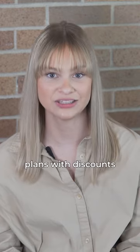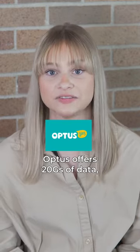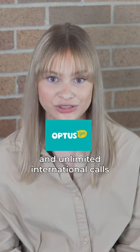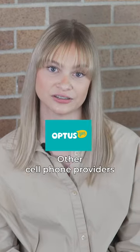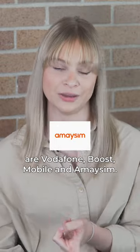Here are some of the best plans with discounts for international students. Starting at $30, Optus offers 20 gigs of data, unlimited text and call, and unlimited international calls to 15 destinations, with the option of add-ons for only an extra $5. Other cell phone providers that often offer good deals to students are Vodafone, Boost Mobile, and Amsim.